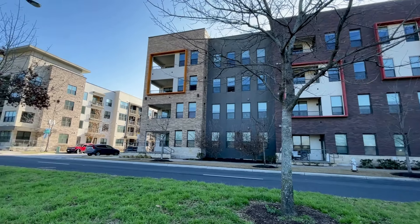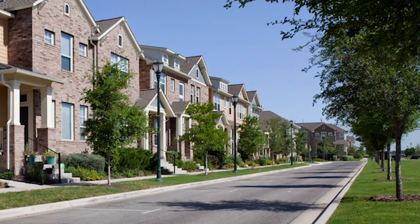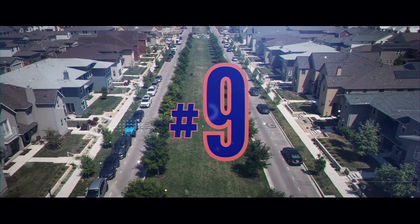Number eight: housing. Mueller features a diverse mix of single-family homes, town or row homes, condo buildings, and apartments. A quarter of our housing, both for sale and for lease, is in an affordable housing program which is income-based. There are options for just about everyone.